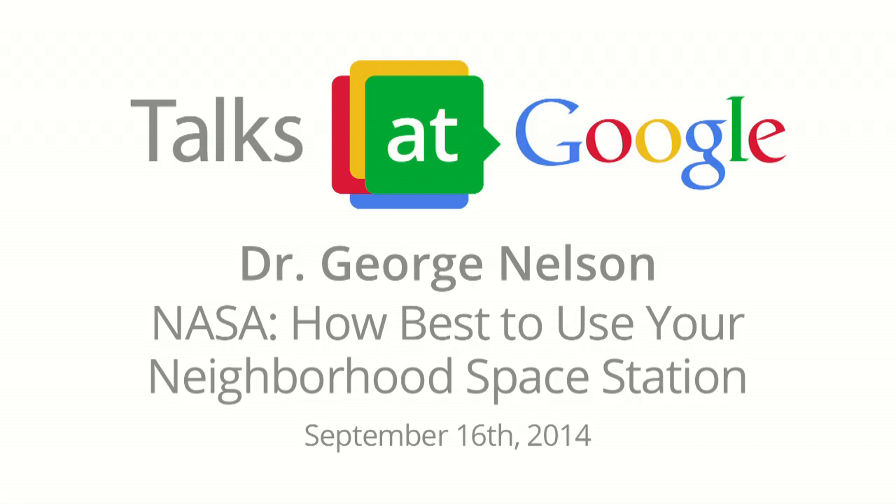Hi, everyone. Good afternoon. Thank you again for coming to one of our most recent NASA Google Talks. We do these monthly, so it's good to see some familiar faces coming back again and again. Today we have something really special. Dr. George Nelson is here from the International Space Station Project.